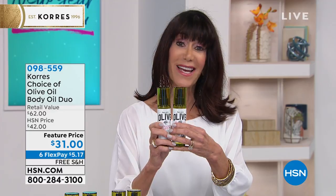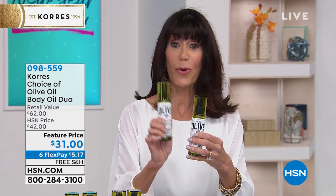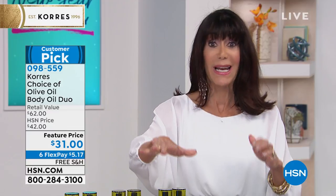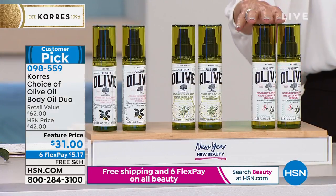We'll give you a second one. You're buying one today, you're getting another one for free. This is another product that I swear I travel with. I keep it with me all the time. It's luxurious. It immediately absorbs into your skin. Not only are you buying one, you're getting one for free. You have free shipping and handling, and you have six FlexPay payments on this as well.